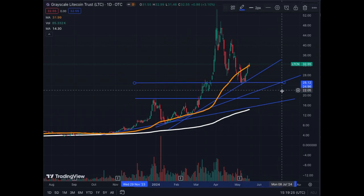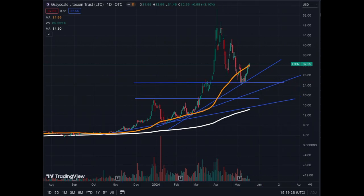I believe Bitcoin will start its move in the upcoming weeks. Therefore, the momentum should be up to the right, and LTCN still holds promise. It's quite bullish still.